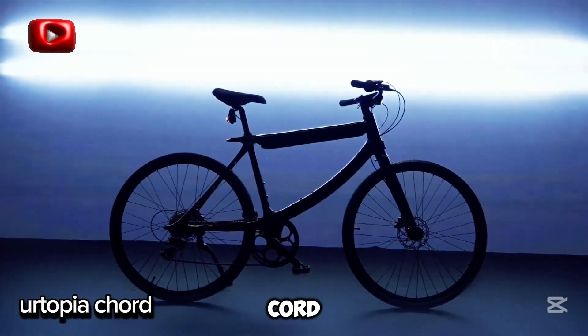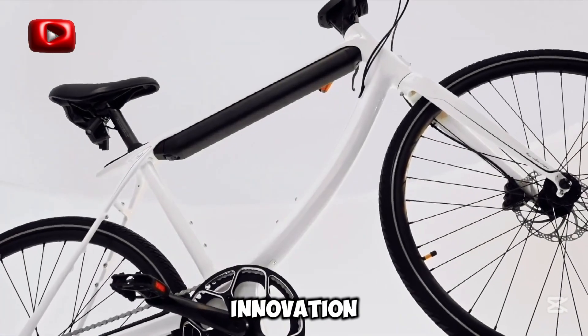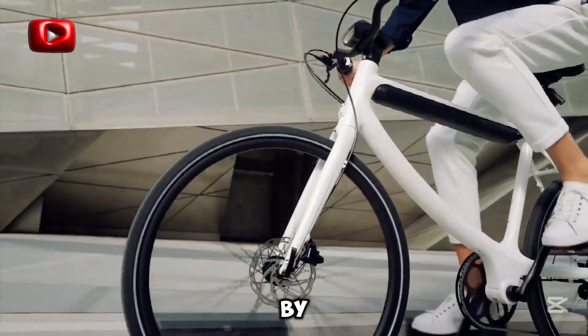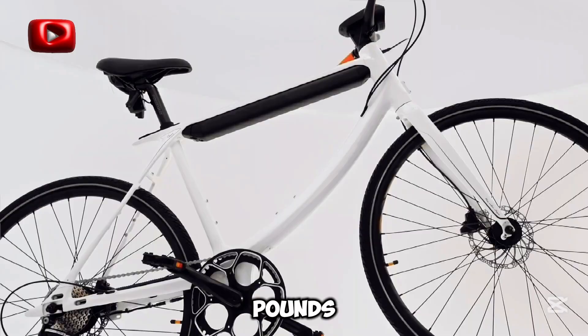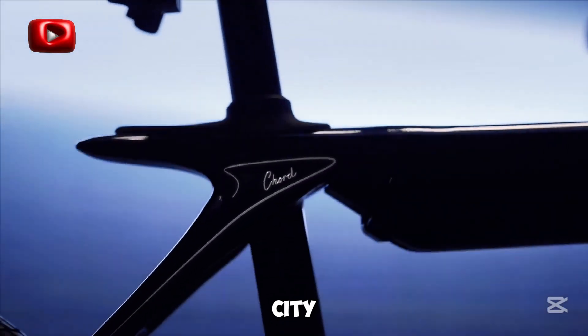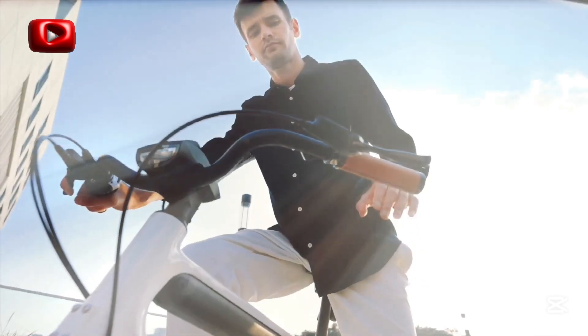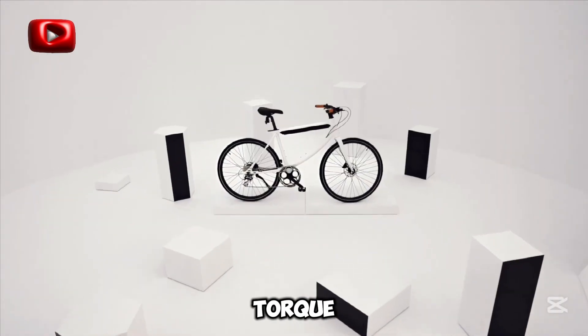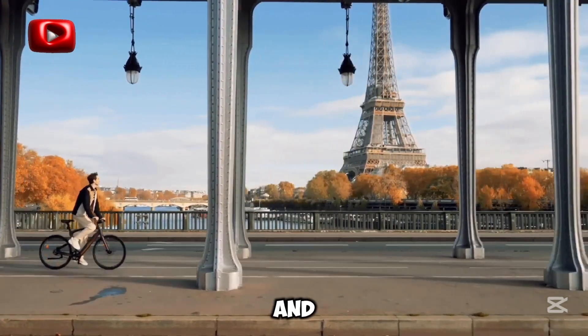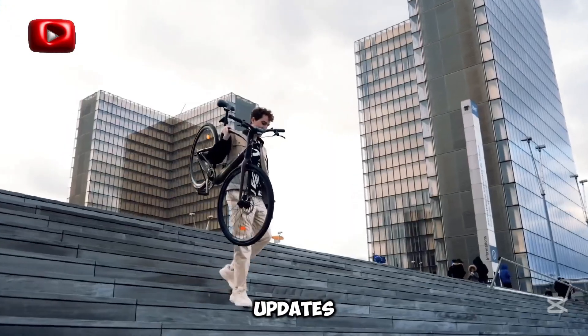Meet the Ertopia Chord, an e-bike where art meets innovation. Co-designed with renowned pianist Maxim Ma, it's inspired by the elegance of a piano. Weighing just 46 pounds, its seamless aerospace-grade frame is perfect for city commutes or casual rides. Enjoy 48 levels of smooth torque assistance, a customizable battery case to match your style, and smart features like voice controls, GPS, and OTA updates.